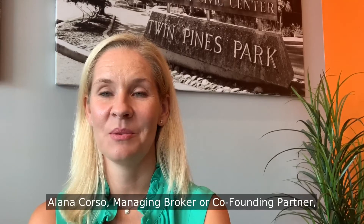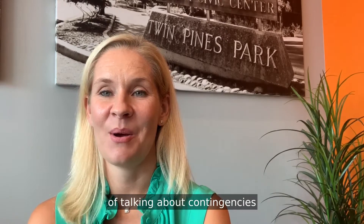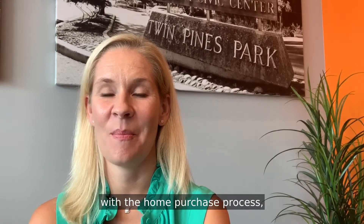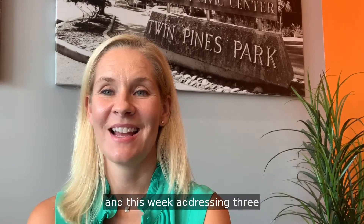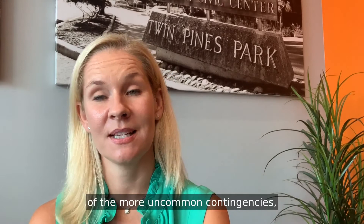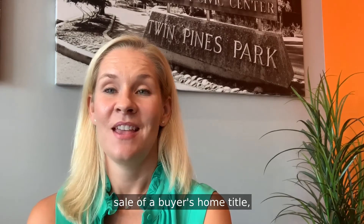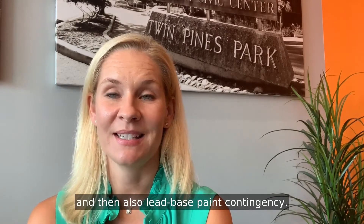Hi there, Alana Corso, Managing Broker, Co-Founding Partner, Dwell Realtors, coming to you this week to continue my series of talking about contingencies with the home purchase process. This week addressing three of the more uncommon contingencies: sale of a buyer's home, title, and lead-based paint contingency.